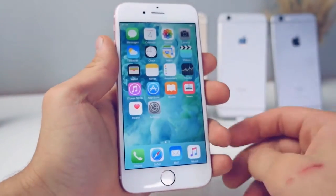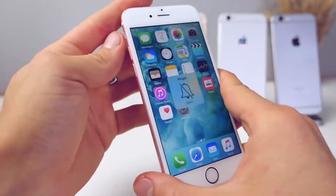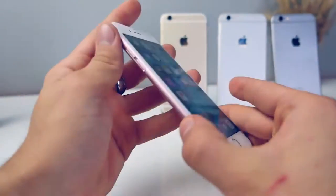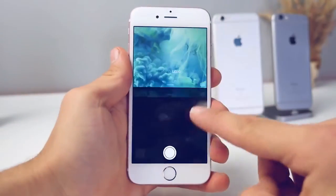With 3D Touch also comes the new Taptic engine — it replaces the vibration motor. I find myself just toggling sound on and off just to feel it. It feels awesome, especially when I get a phone call. It's so much more noticeable, more responsive, and not as noisy.